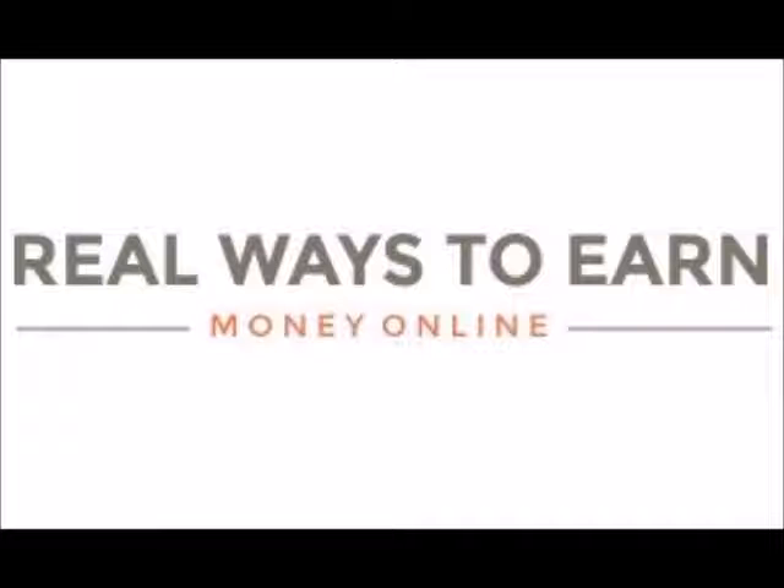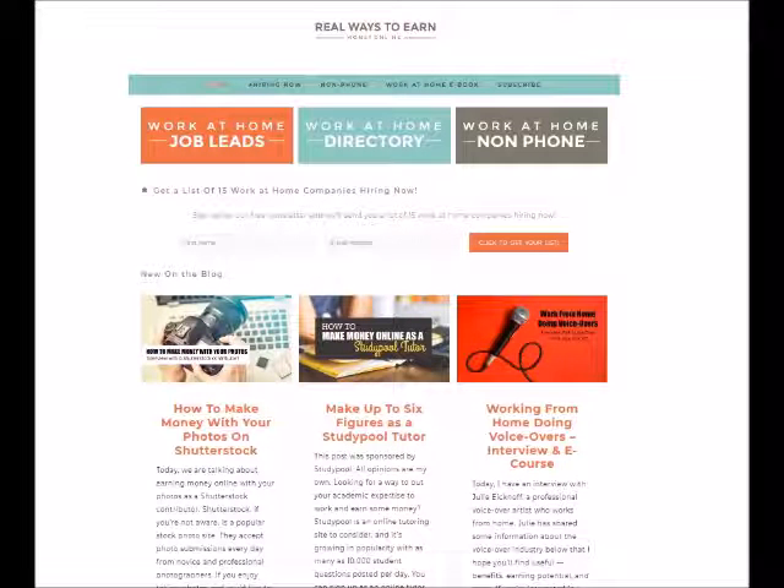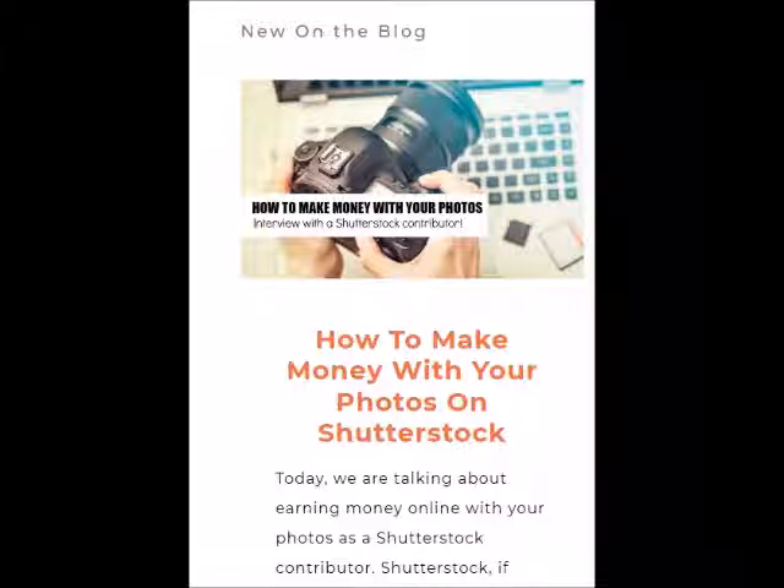In the interview, I discussed my experience being a Shutterstock contributor. If you want to check that out, I'm going to put the link in the video description below. In the blog post, I discuss how I got started as a Shutterstock contributor, how I like being a contributor, and some other things. Make sure you check it out.